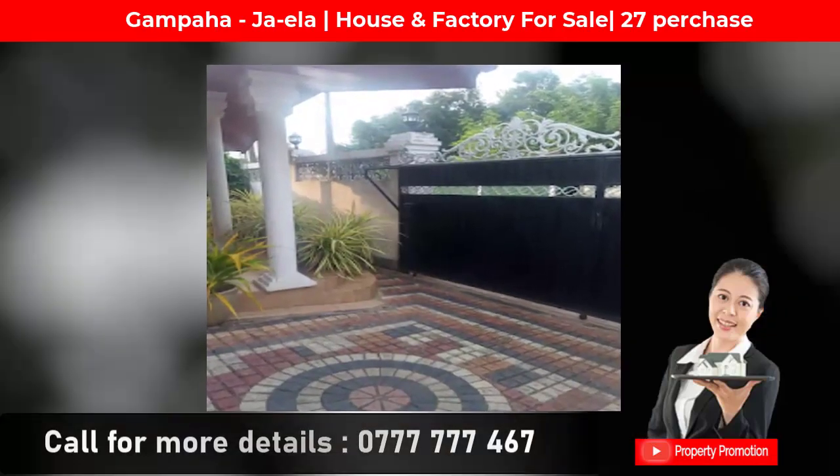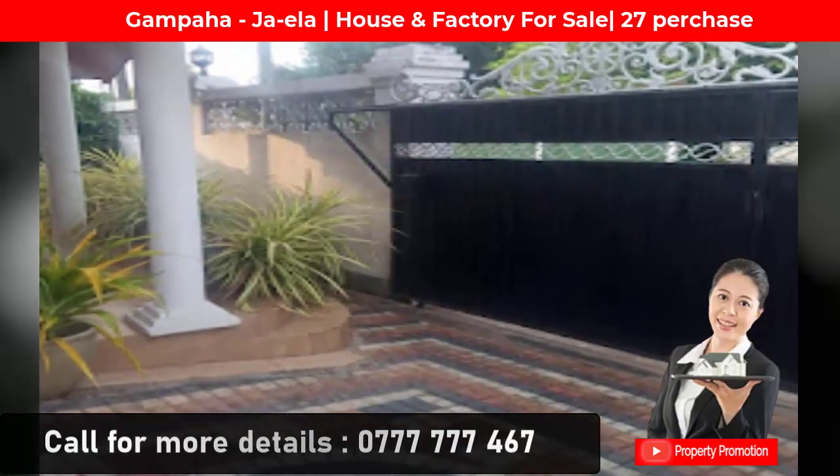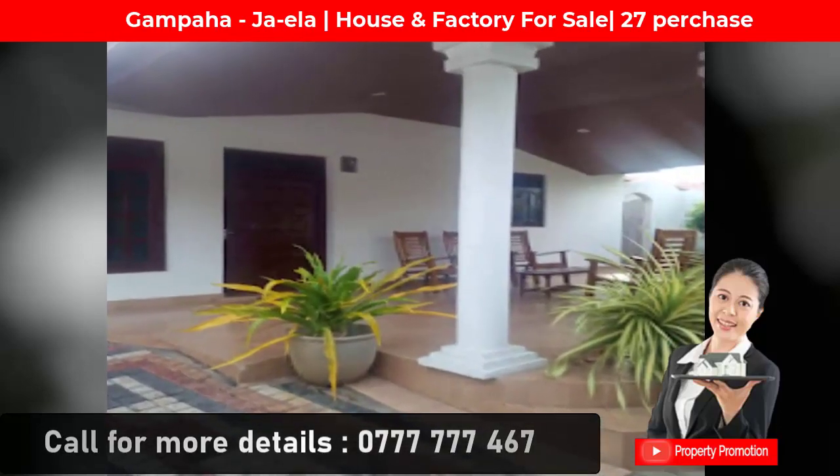Located within the industrial zone, with walking distance to religious places, famous hotels, schools, supermarkets, banks, hospitals, and ATMs. The house is fully equipped.